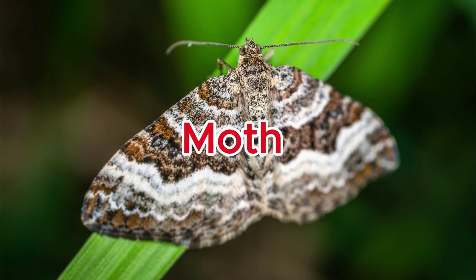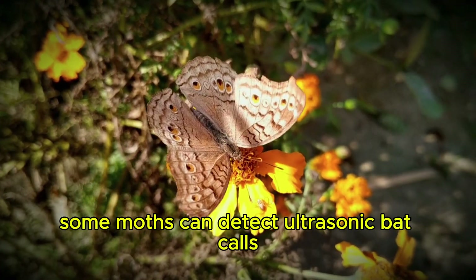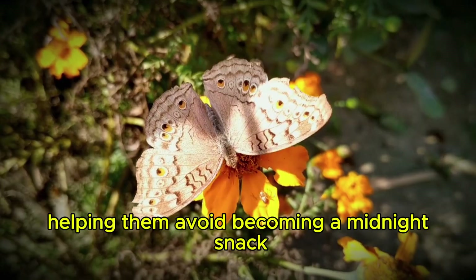Moth. Some moths can detect ultrasonic bat calls, helping them avoid becoming a midnight snack.